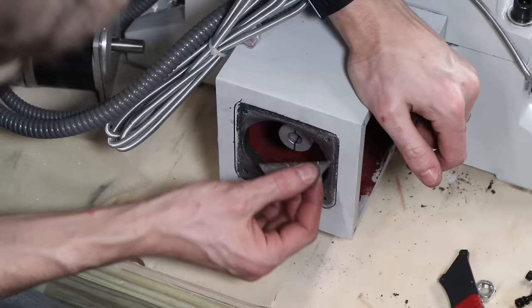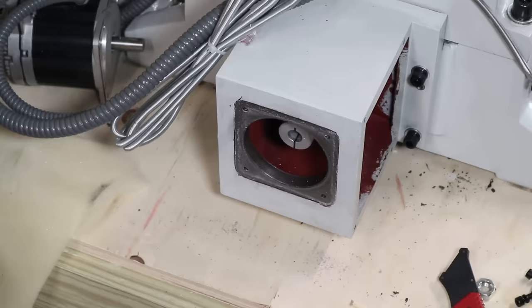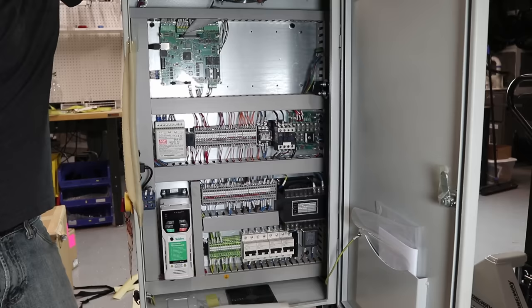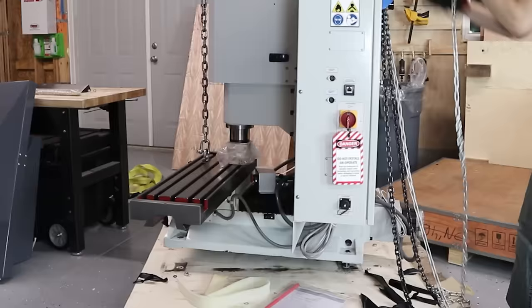The next quality issue I ran into was pretty severe overpainting where the Y-axis motor mounts. It's pretty easy to deal with, but it's concerning because the coupling is totally rigid, and this could lead to premature wear or even motor death in the worst case. The control cabinet is nice and clean with lots of room for expansion, and it is embarrassing how much nicer this is than my CNC-controlled panels.